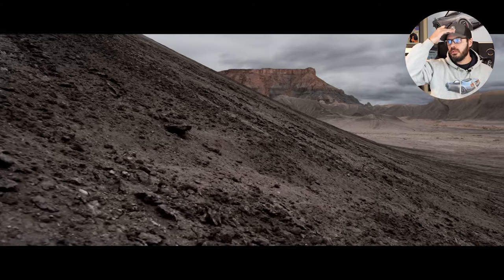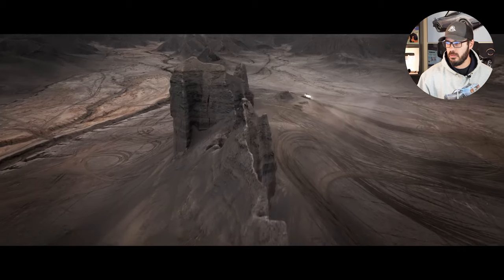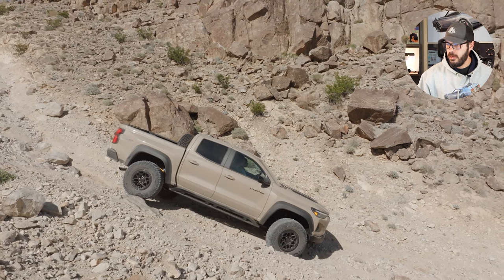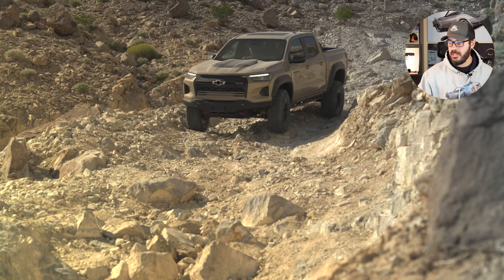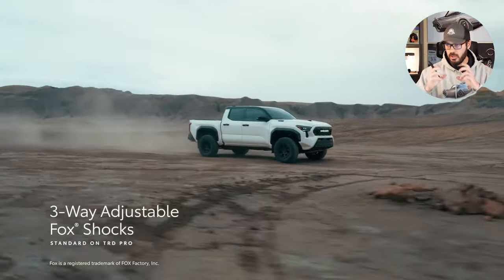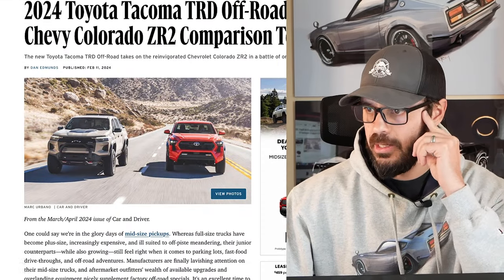We have a brand new 2024 Toyota Tacoma TRD Off-Road and I'm going to compare it to the 2023 Chevy Colorado ZR2, then let you know which one I would buy. The pricing here is a big surprise to me. I'm going to have a look at the front end, the side, the rear, and also the interior. But before we jump into Photoshop, let's have a look at this article from Car and Driver where they actually test these two.